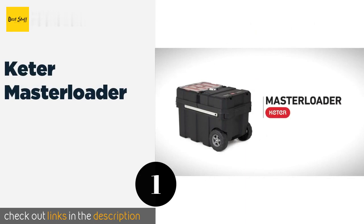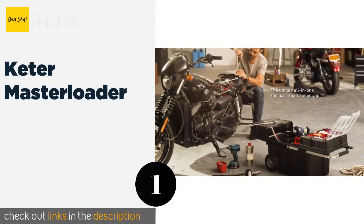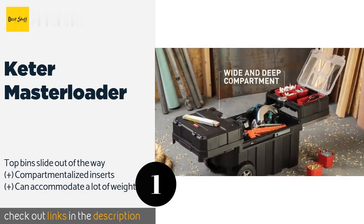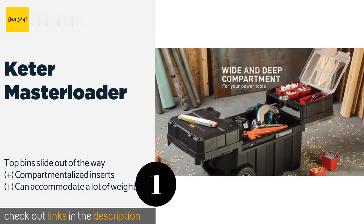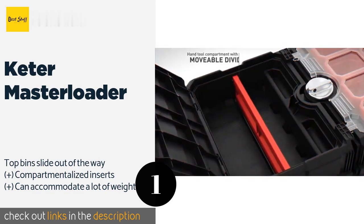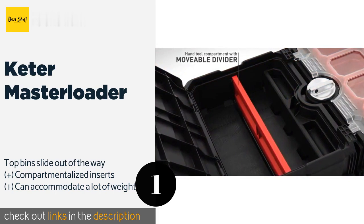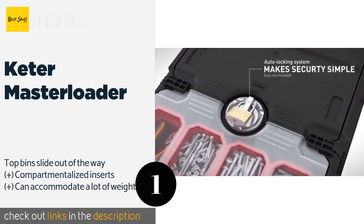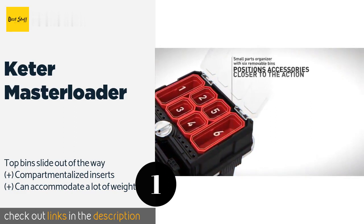The number one is the Ketter Master Loader. The Ketter Master Loader features rear wheels and an extendable handle for convenient portability around a garage or from your workshop to a job site. The large main bin is ideal for bulkier items while the upper trays can be used for small hardware. The price is around $73. Check out the product link in the YouTube description below.